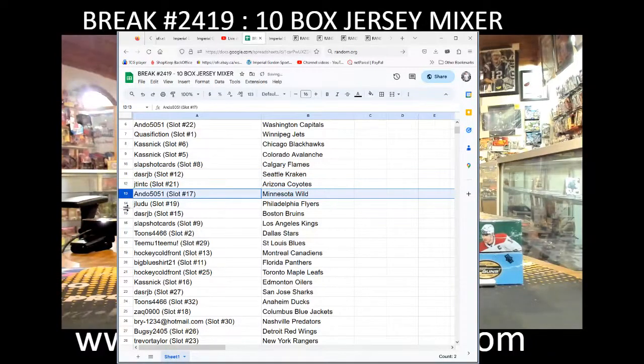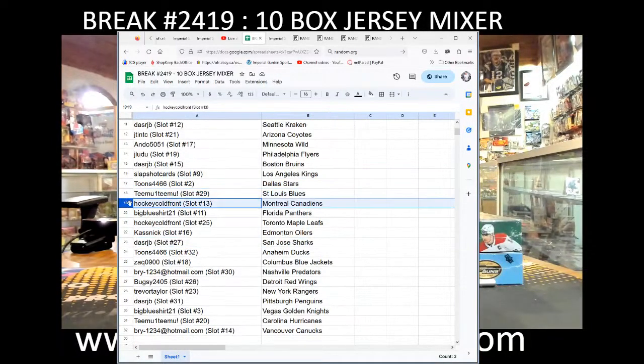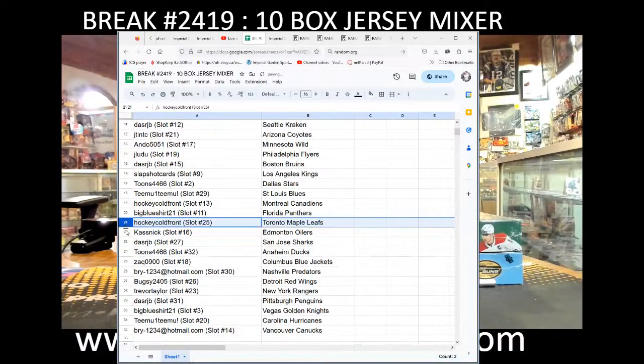Jay Ladue with the Flyers, DashRJB with the Bruins, Slapshot with the Kings, Tunes with the Stars, Timu with the Blues, Hockey Cold Front with the Canadiens, Big Blue Shirt with the Panthers, Hockey Cold Front with the Leafs, Kasnick with the Oilers, DashRJB with the Sharks, Tunes with the Ducks, Zach with the Blue Jackets.